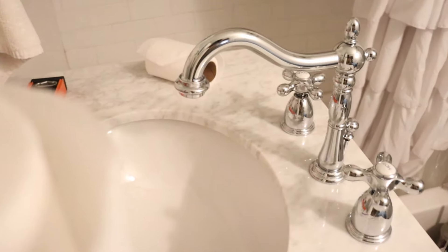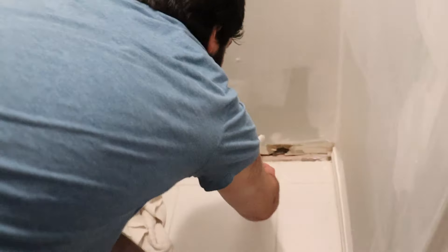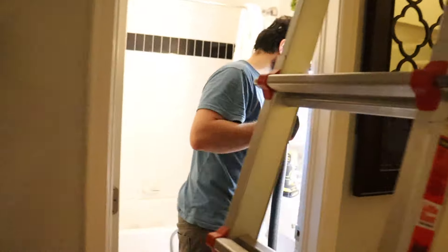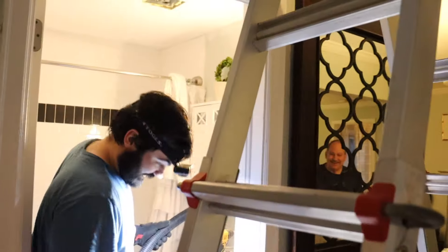They decided to get a coat of paint before installing the sink, so they're doing that. We're going to paint it pink. He thinks he can do things — oh no, I'm doing it!